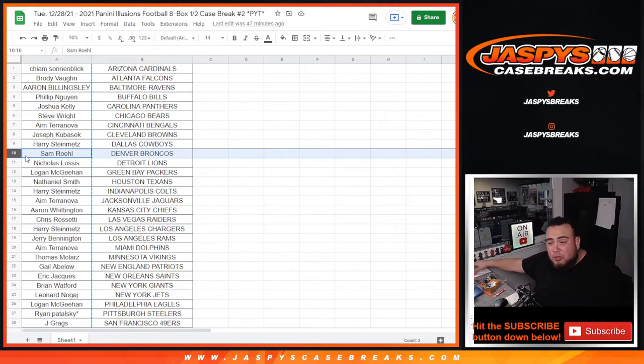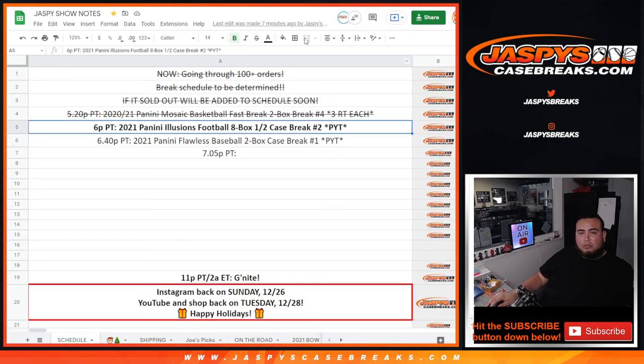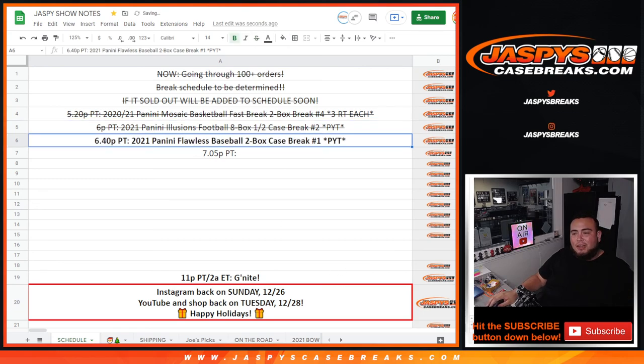Steve — number two sold out earlier today and I think number one just sold out. So I'll have to go through orders and see who sold it out, but that'll be coming up in a little bit. Right now Flawless is coming up next and then I'll have to add whatever else sold out. Appreciate it guys — so break number two in the books. Number one is going to be the second half, that also sold out, so we'll be breaking that soon. Coming up next is Flawless, then I'll go through some orders and see what else is sold out. Appreciate you guys — jaspyscasebreaks.com.